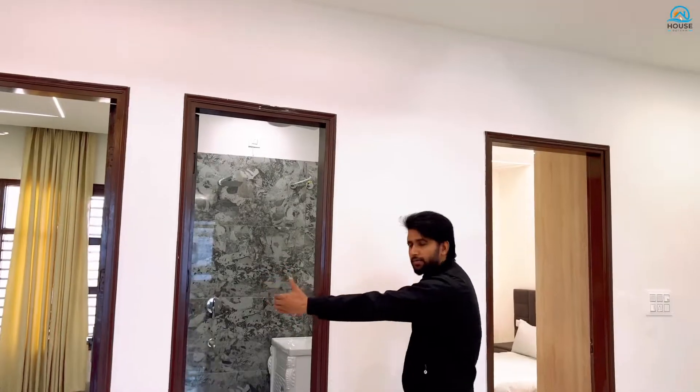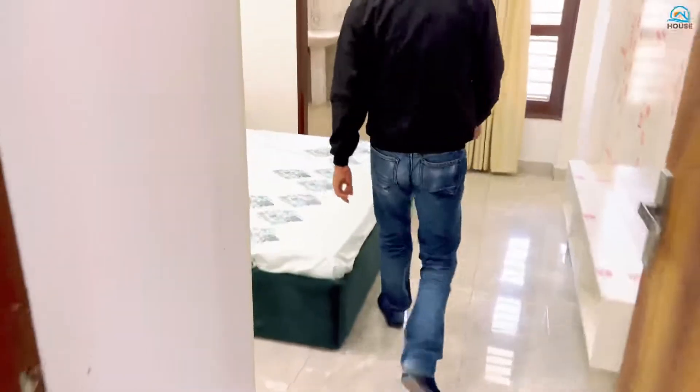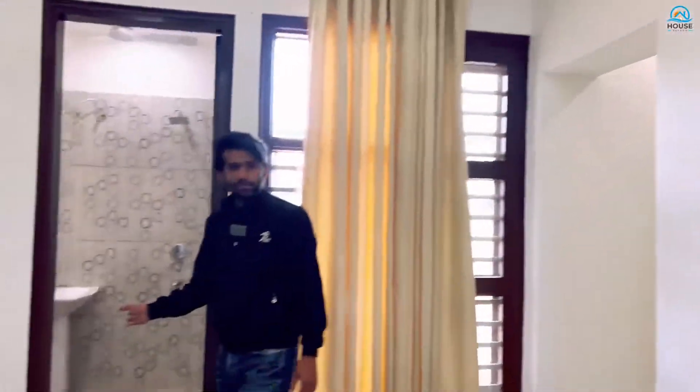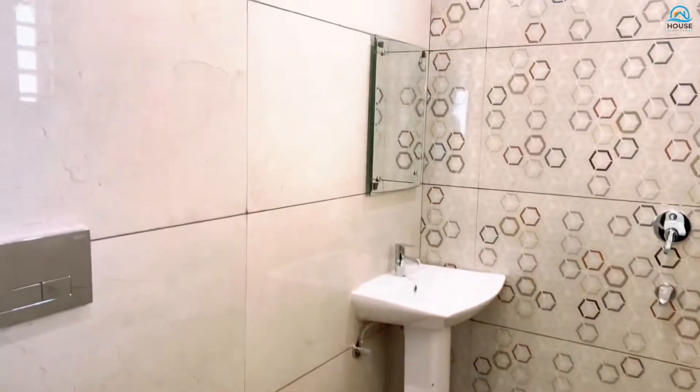There are two bedrooms here. This is our first bedroom with down ceiling and LED panels. The cupboards are full height. With an attached washroom, wall-hanging seat, and all the fancy fittings, we can also get a pool room or store room here.